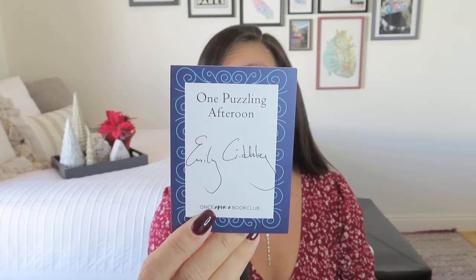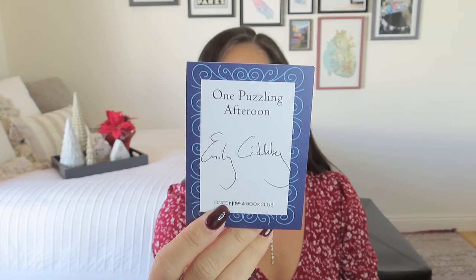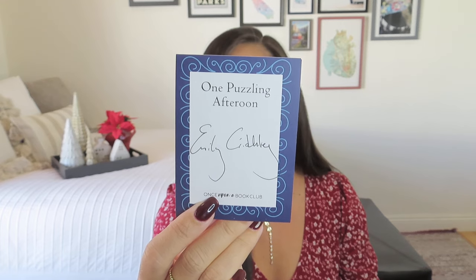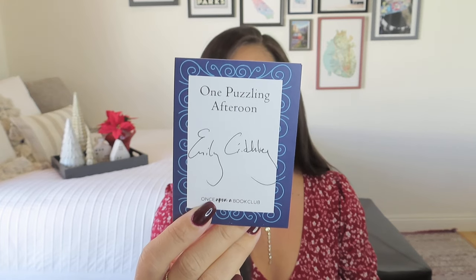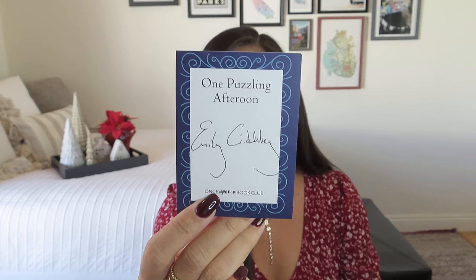This particular one came with a signed bookplate to put inside. You can actually read her whole name — Miss Emily Critchley. That's really cool. So even though it's a paperback, I have definitely had signed books in paperback before. I always appreciate that touch. Let's go ahead and read the blurb on the back, and then we'll get into our passages and the gifts.